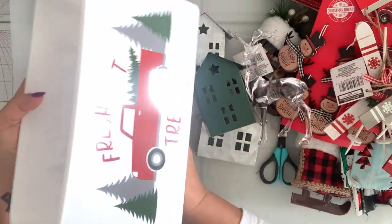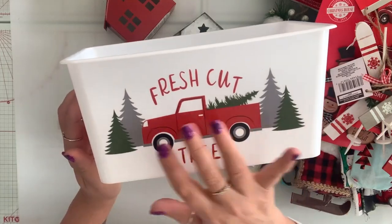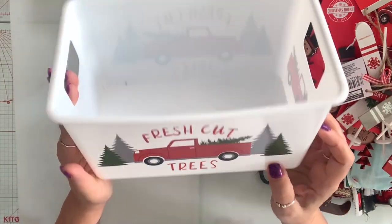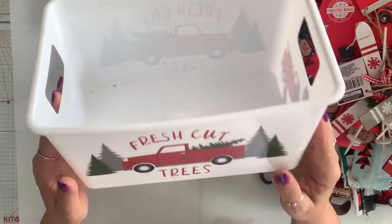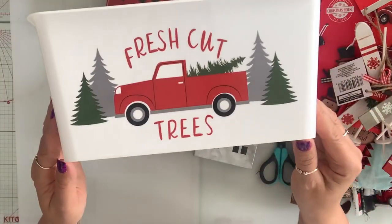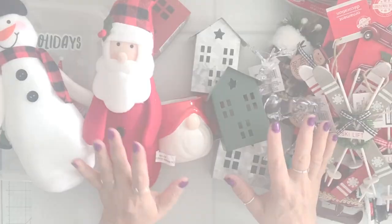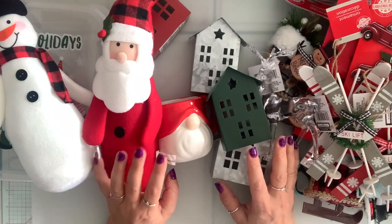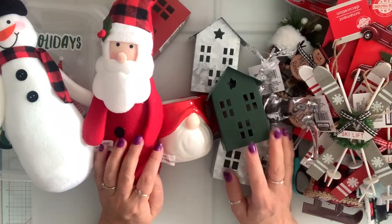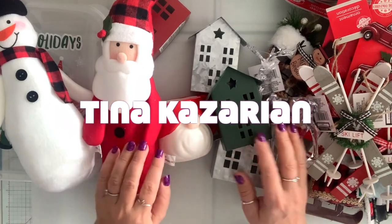And my last item — I grabbed six of these and I'm going to use them to make my baskets this year, put stuff in them and give them away as gifts. I hope you guys enjoyed this video. If you did, please give me a thumbs up, don't forget to subscribe, and until next time, have an awesome day, you guys. Bye.